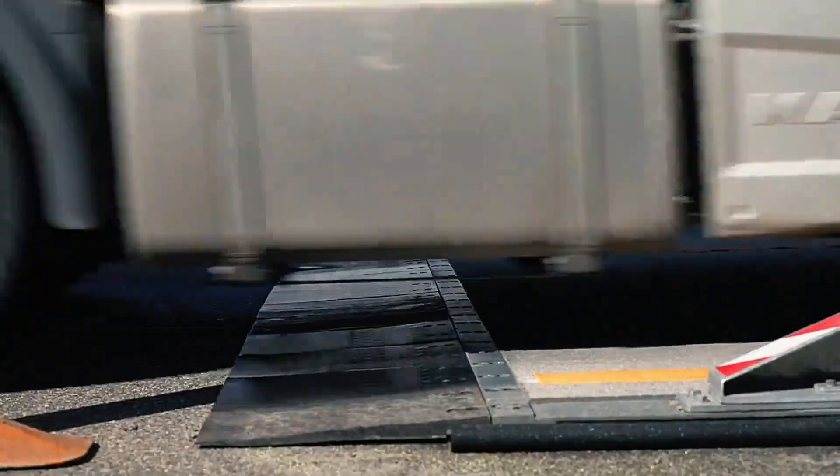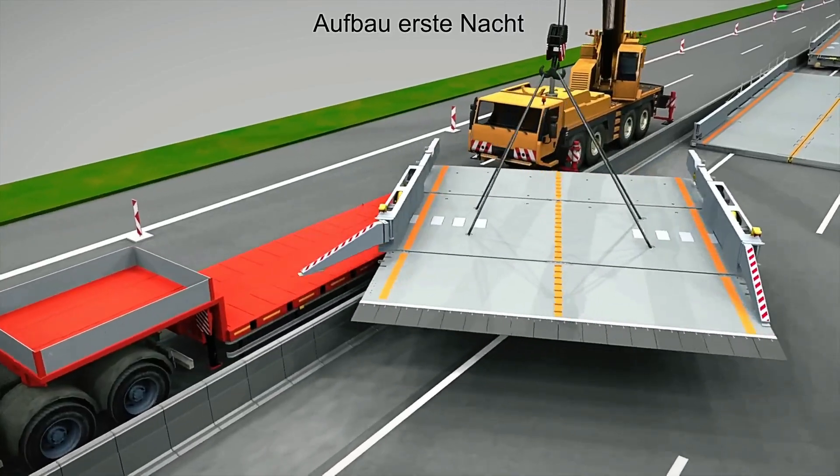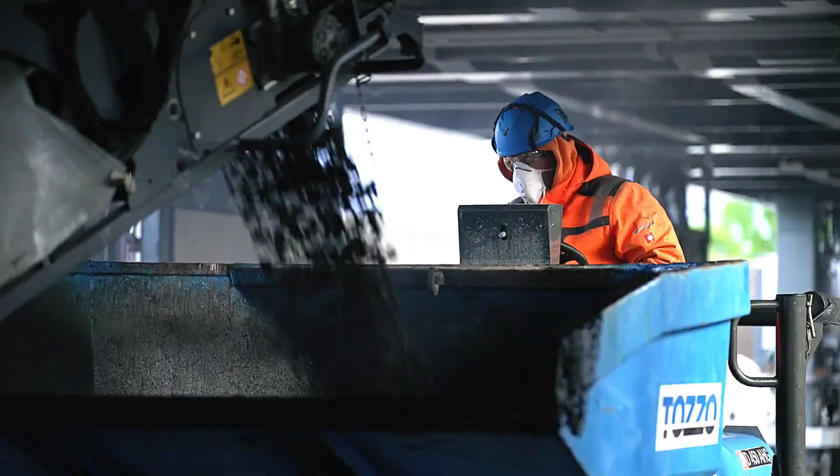The mobile construction site bridge used in Switzerland is an incredible project. When technology and engineers' skills come together, something great comes out. This innovative bridge is a perfect example of that.